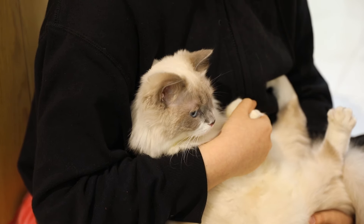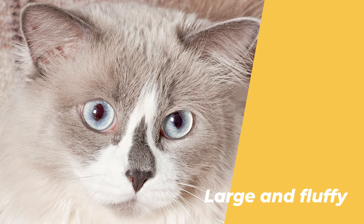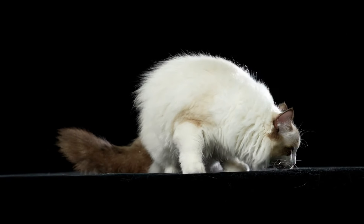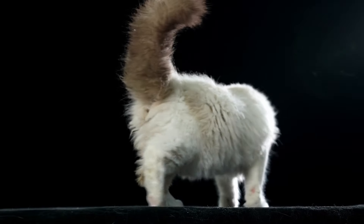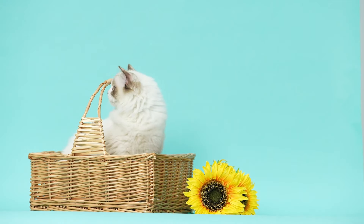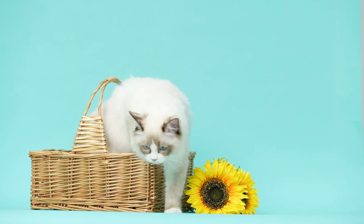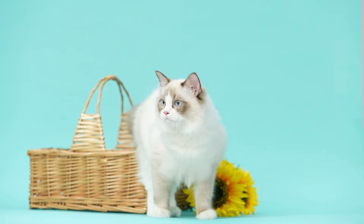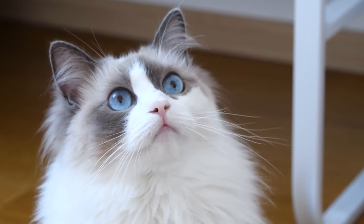They are the perfect companions for anyone who wants a loving and cuddly cat. Number 2: They are very large and fluffy. Ragdoll cats are one of the largest breeds of domestic cats. They can weigh up to 20 pounds, and they have a long and muscular body. They have a semi-long coat that is silky and soft, and comes in various colors and patterns. The most common colors are seal, blue, chocolate, and lilac, and the most common patterns are pointed, mitted, and bicolor. They also have striking blue eyes that contrast with their coat. They are very beautiful and majestic cats, but they also require regular grooming to keep their fur from matting and shedding.